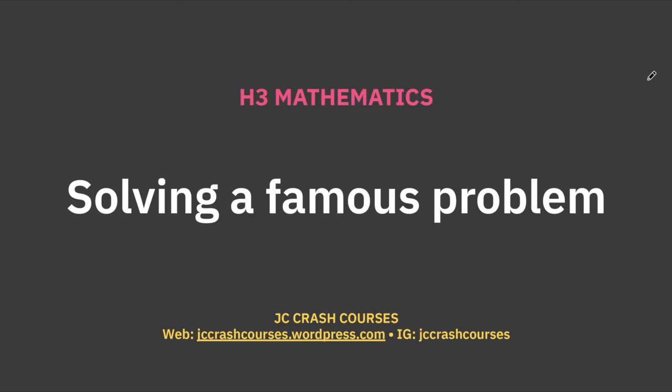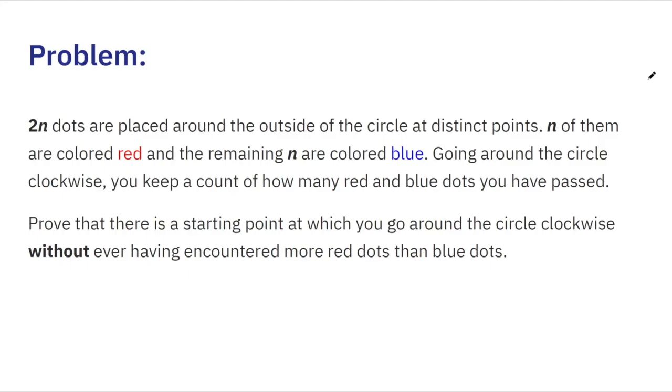Hi guys, welcome back to another video on our channel. Today we'll be solving a famous problem. This is under our series 'An Added Edge', and we'll be talking about a question we posted a few days earlier.